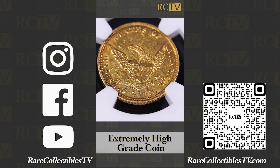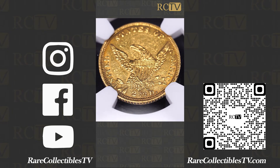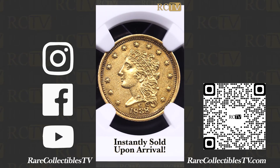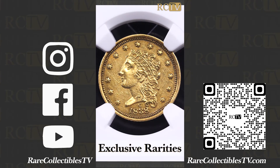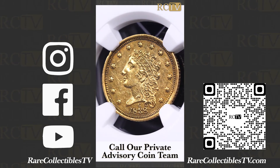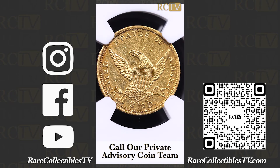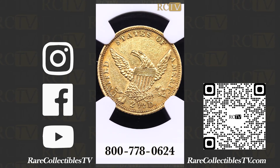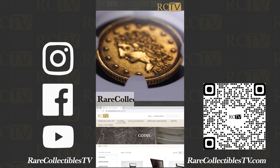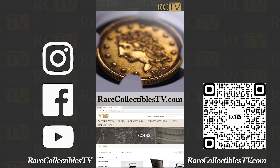This is a coin that just arrived today, but it's already been sold. You saw me take it out of the box — it was sold before I got it out of the box. A lot of times we buy these coins and offer them through our private advisory coin team, and sometimes they are sold so fast that they don't even make it to our website, but most of these great coins do make it to our website.